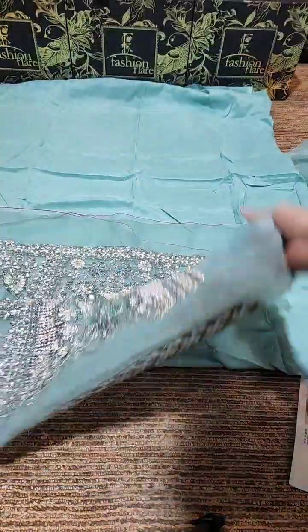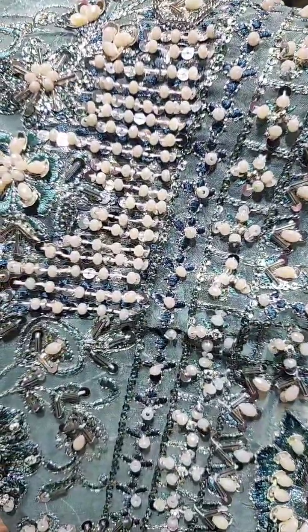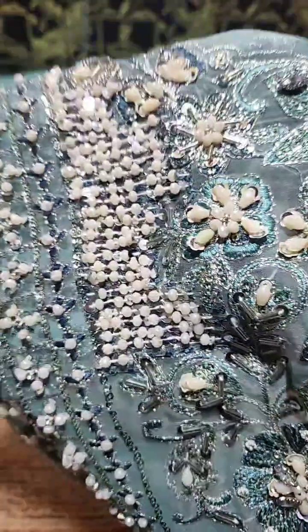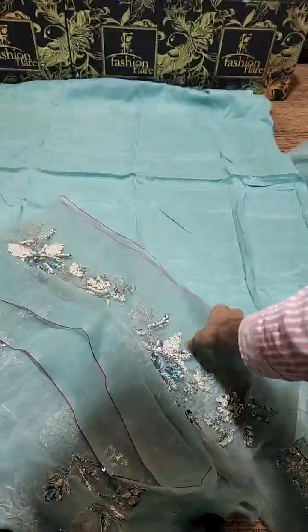This is the front body, and on the front body you will see the work — how outstanding, finished, detailed and delicate the work is. It is completely original; no one can say you are wearing a replica. This is the body with the same organza fabric.